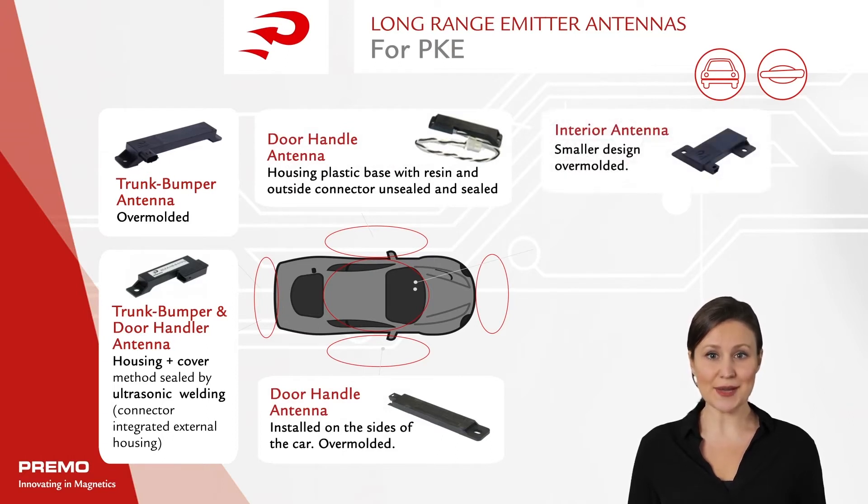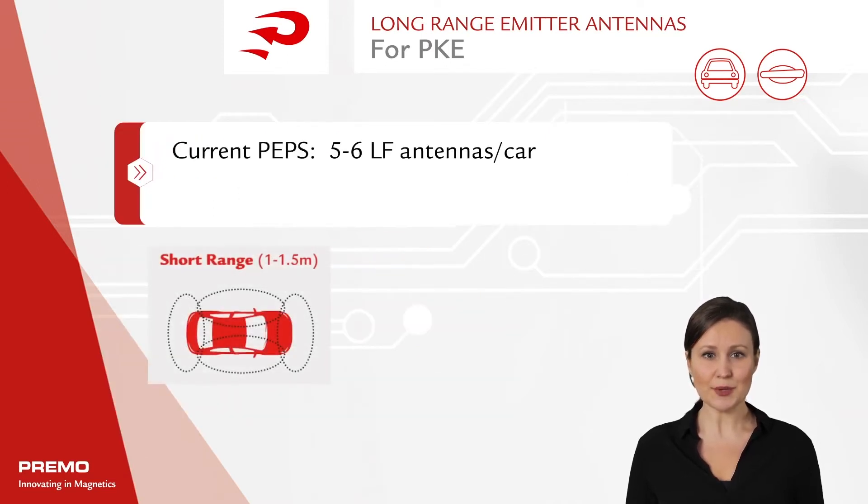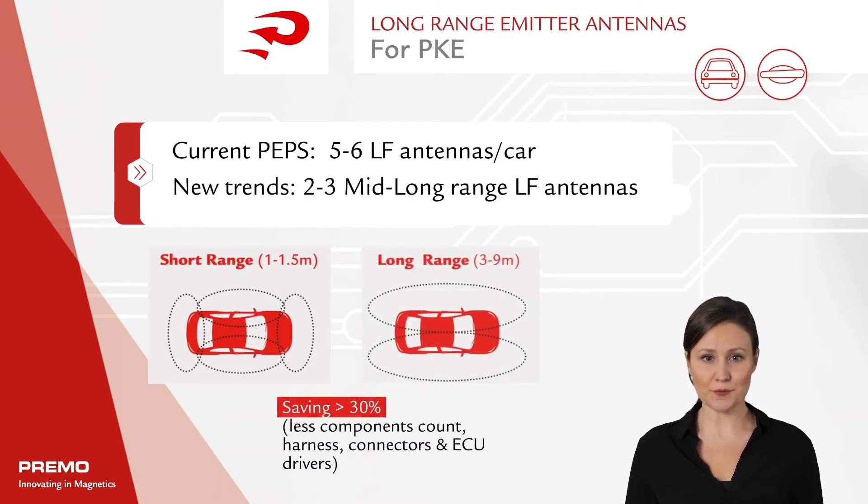Interior antennas are installed inside the car, and a mobilizer antenna is fitted onto the ignition lock. One of the advantages of long-range emitter antennae is that fewer antennae are needed to create a robust isotropic field around the vehicle, allowing for a more cost-effective way to bring this convenience to customers.